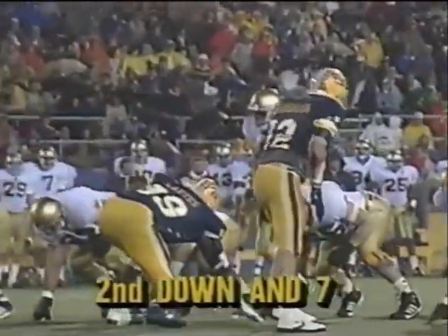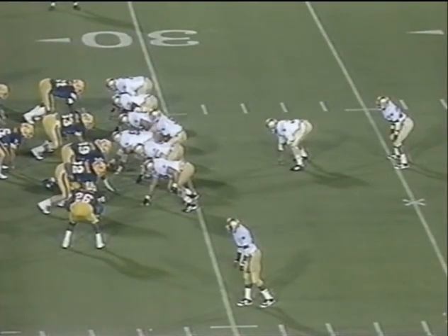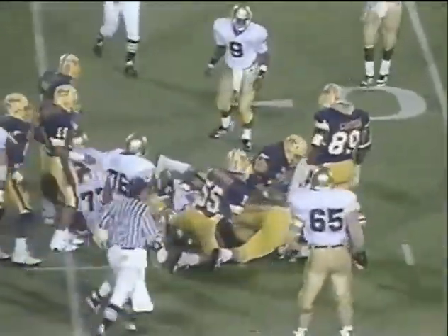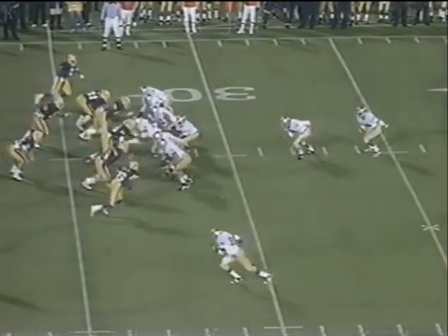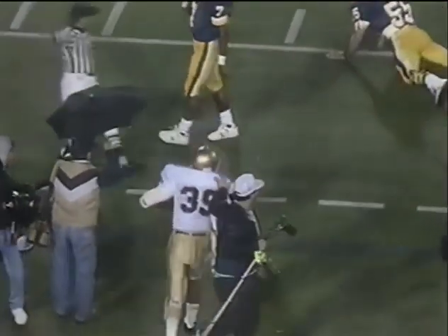One of the things that Lou Holtz has said to us in the two Notre Dame games that we've done: his passing game is not up to caliber to be a top team. Braxton Banks, number 39. Blitz. Rice — got his man, that's Braxton Banks. Bumped out of bounds at the 15.